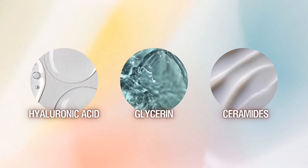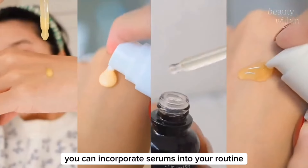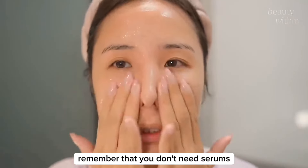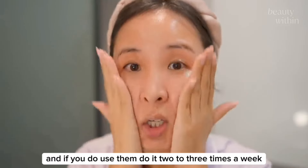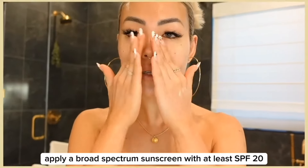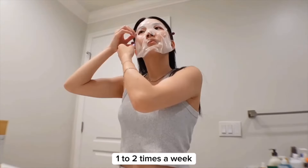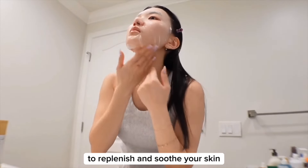Look for moisturizing ingredients like hyaluronic acid, glycerin, and ceramides. Depending on your skin care concerns, you can incorporate serums into your routine. Serums with ingredients like vitamin C for brightening or hyaluronic acid for hydration can be beneficial. Remember that you don't need serums unless you're targeting a specific skin concern, and if you do use them, do it two to three times a week — no more. It's important to protect your skin from harmful UV rays; apply a broad-spectrum sunscreen with at least SPF 20 if you'll be spending a lot of time outdoors. Instead of serums, you can also do moisturizing face masks one to two times a week, choosing a mask that contains ingredients like collagen and aloe vera.